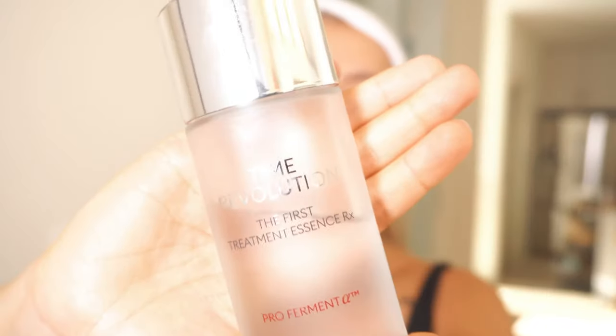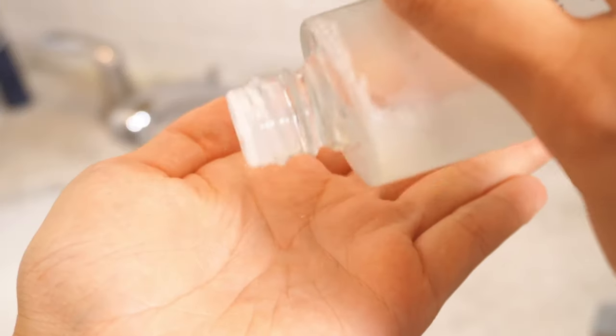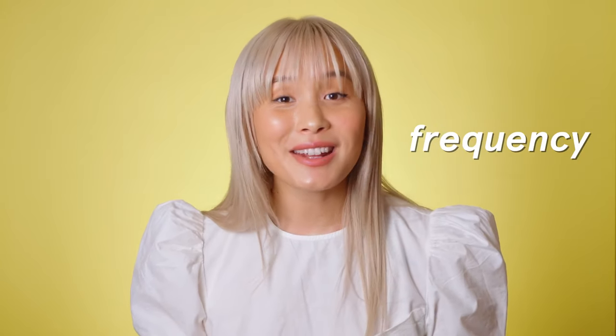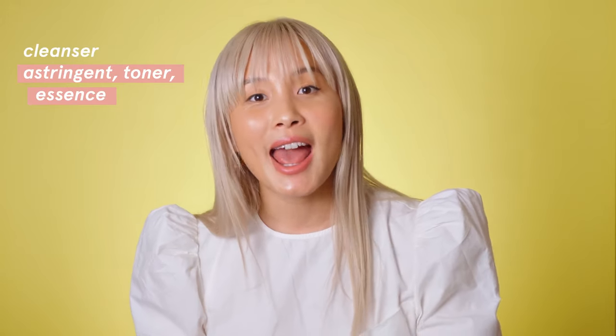If your toner or astringent is packaged as a mist, spray, or thicker gel, just apply it directly to clean skin and allow it to dry and sink in. With essences, since you're adding moisture instead of removing residue, pour the liquid into your hand and press it into the skin with your fingertips — make sure your skin is drenched. The safest way to introduce any product into your routine is to use it either morning or night, sandwiched between your cleanser and all the products afterwards.